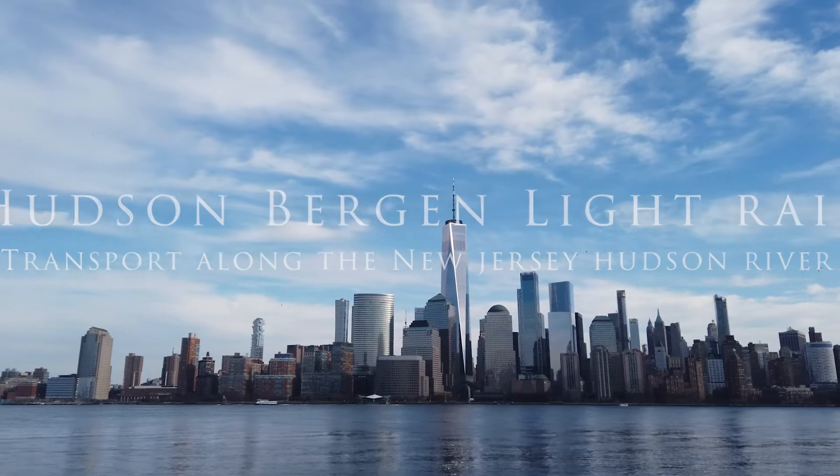New York, New York. The city that never sleeps, and Manhattan is its crown jewel.